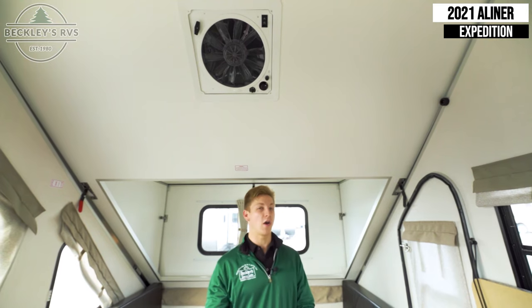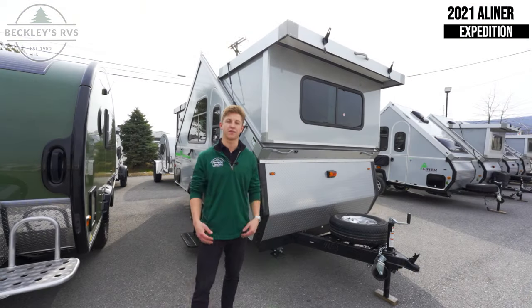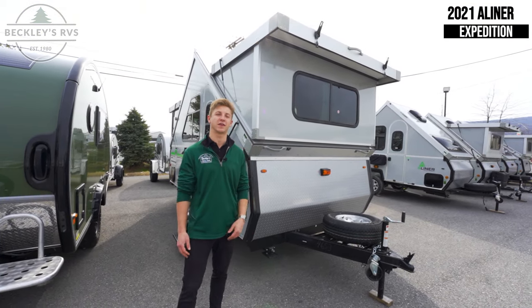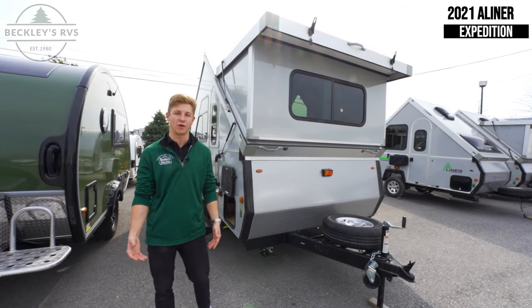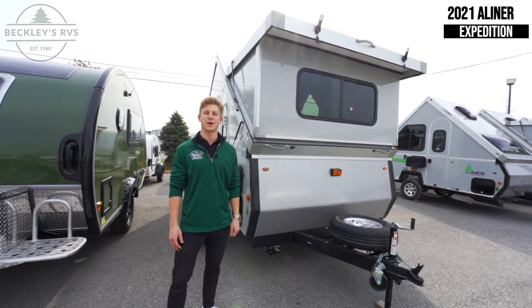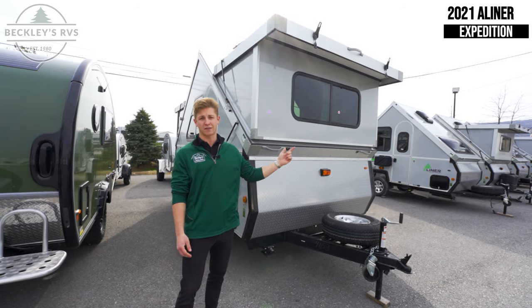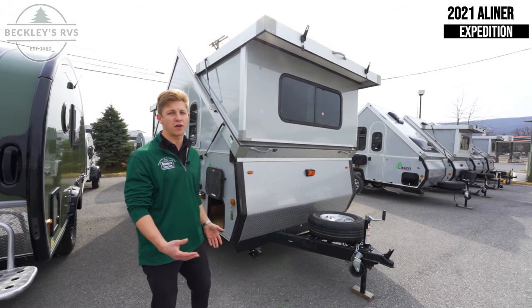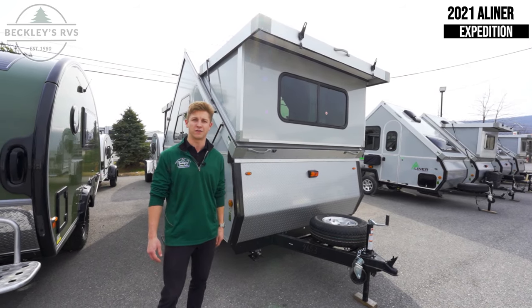Now we're going to transition to the exterior and show you a couple of cool features out there as well. Before we dive into the exterior features, it's important to note the A-Liner's backstory. They're the original A-frame type trailer, they've been in business for a little over 35 years, and they're manufactured very local to us up in Somerset, Pennsylvania. The construction on this is bar none compared to any other type of A-frame trailer out within the industry.